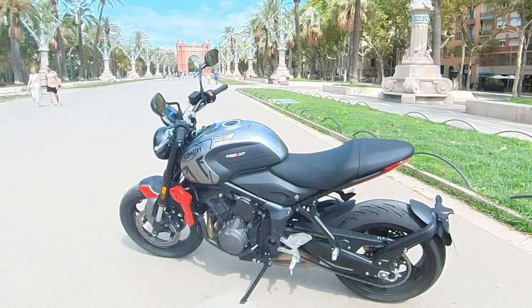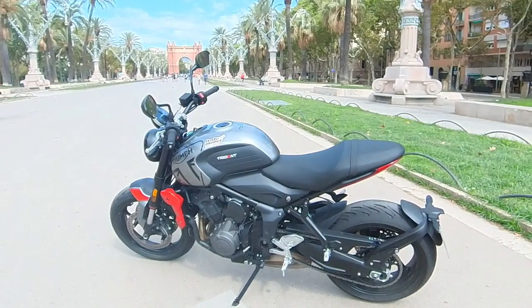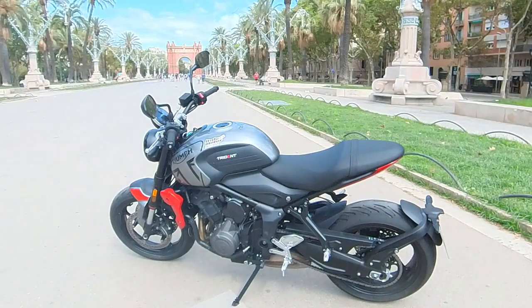Yung kanyang rear suspension ay Showa monoshock with preload adjustable. Yung naman kanyang front brake, yung nakikita nyo ay Nissin 2-piston caliper. At kanyang rear brake ay Nissin single piston caliper.